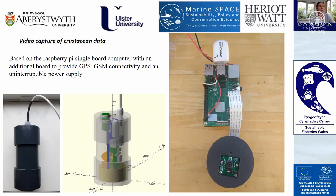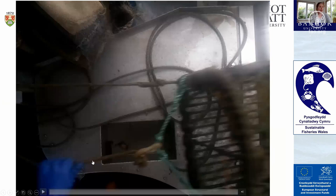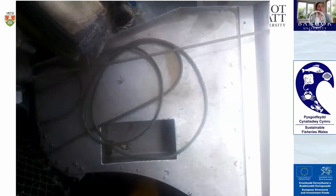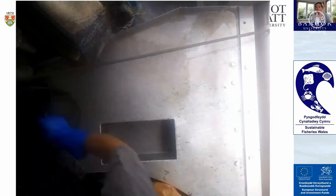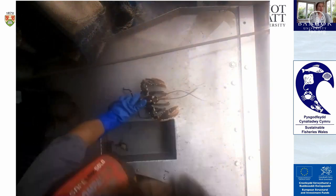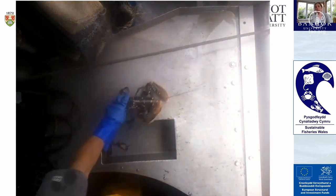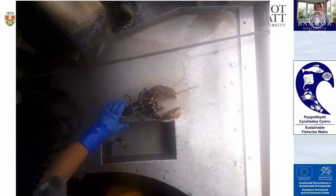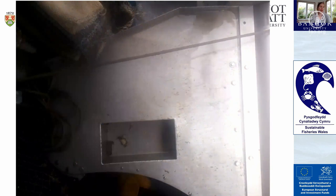This video unit is based on the Raspberry Pi single board computer, with an additional board for GPS, GSM connectivity, and an uninterruptible power supply. It is mounted onto fishing vessels where we collect data and capture video as catch comes on board — fishermen unloading their catch. The end point is that this video is processed on board, before data on catch size and sex of crabs and lobsters is returned to shore via GSM or other data transfer methods.